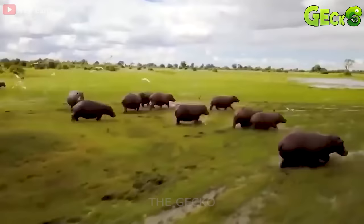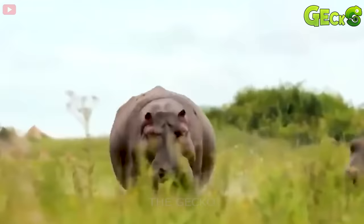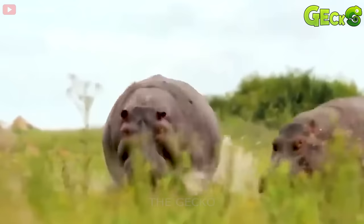The lions are watching the hippopotamus from afar. A huge hippo ran towards the lion, causing the lion to run away.